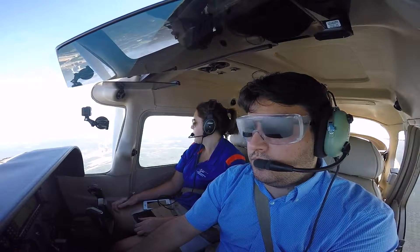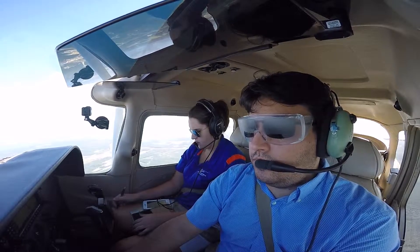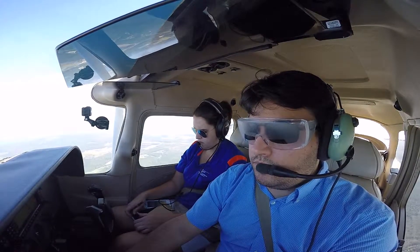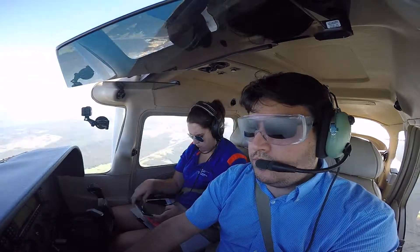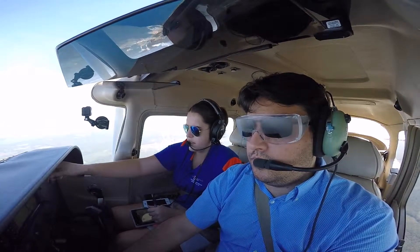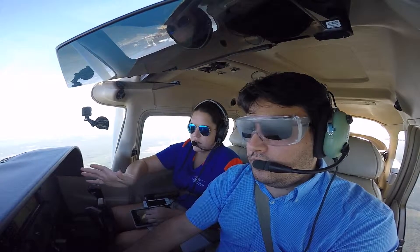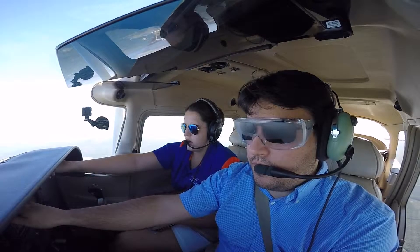Looking good. 272 Romeo Line, contact Tampa Approach 119.9. Good day. N24135, radar contact, one zero miles south of the Gainesville airport, stay altitude. All right, so we're going to go ahead and start monitoring St. Augustine. I want you to give me a right turn to 090 again.